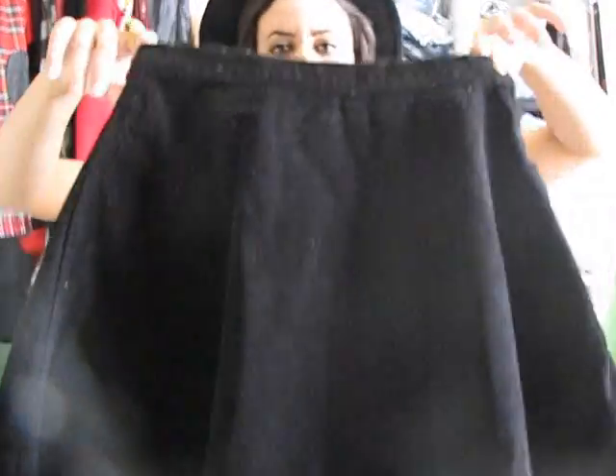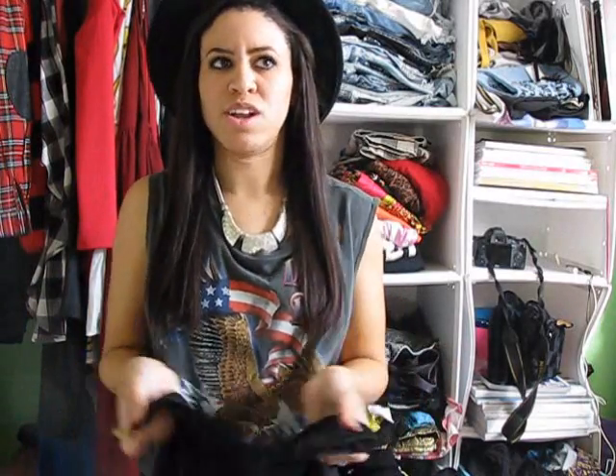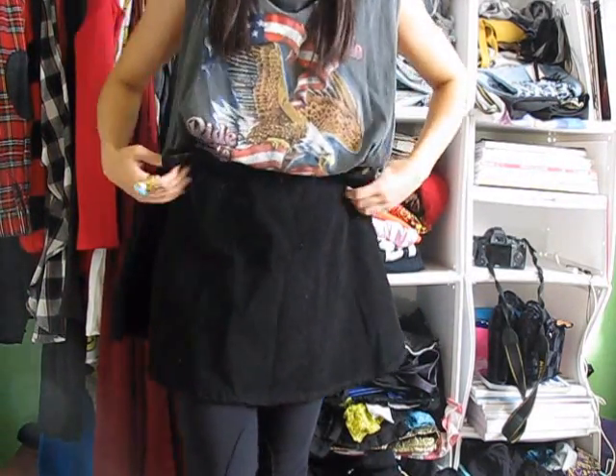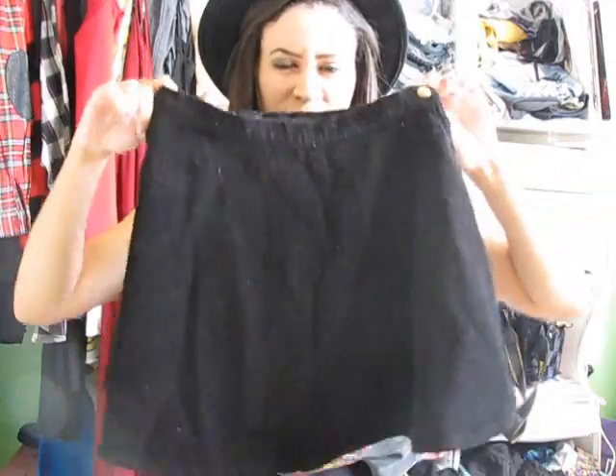Moving on to clothing — my favorite piece of clothing this month would probably be this American Apparel corduroy circle skirt. I've been wearing this a lot. I've only had one blog post in it, but I've been wearing it just when I don't have an idea of what to wear. Throw this on with a jumper, tights, and ankle boots, and I'm set. It's just a really good basic to have in your closet — it just looks super cute with anything. And I love that it's black because I can literally pair it with everything. So I've been wearing this quite a bit, at least once a week — this is definitely a November favorite. American Apparel corduroy circle skirt.